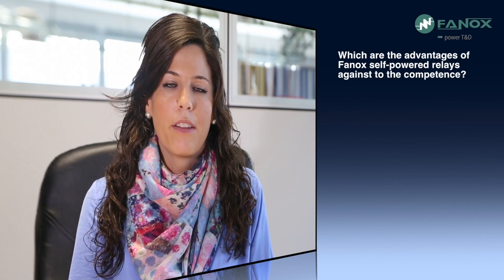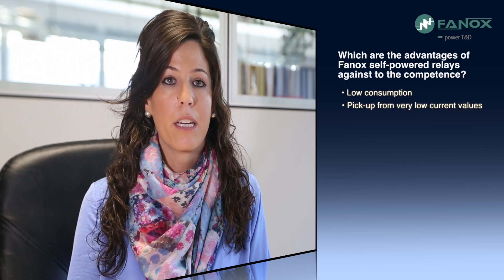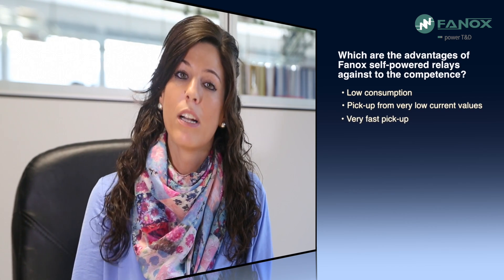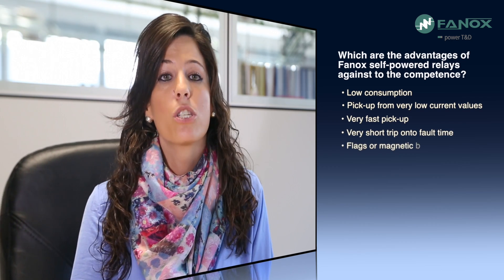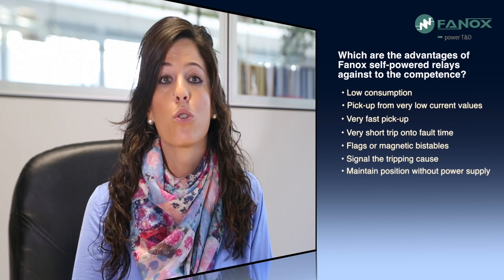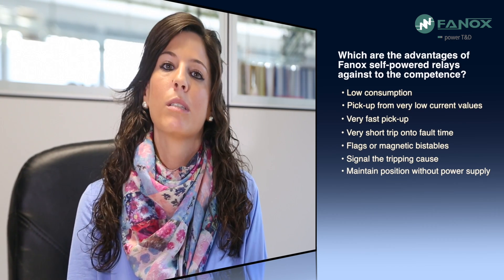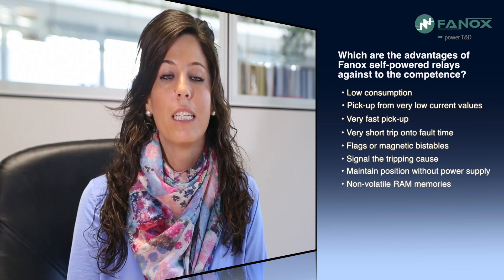The advantages of Phonox self-powered relays against the competition include: low consumption and pickup from very low current values, and very fast pickup allowing a very short trip time to fault. All self-powered relays have flags or magnetic bistables. These elements change their position when a fault occurs and maintain their position even without power supply, making fault situation checking practically instantaneous by simply observing the relay.